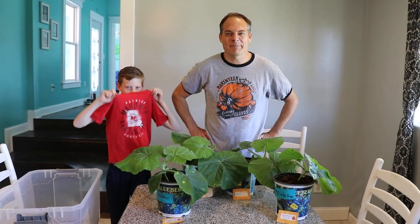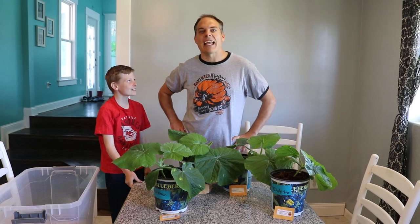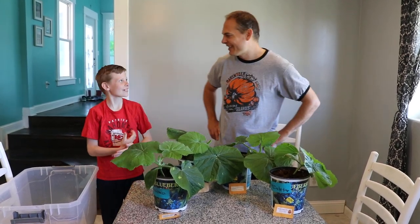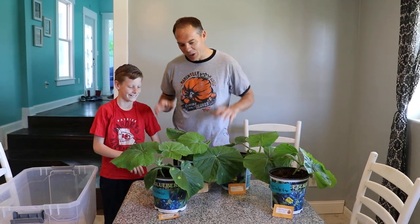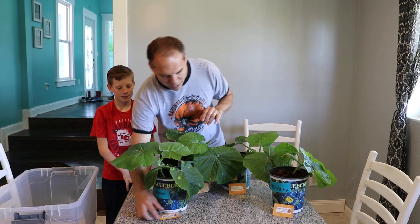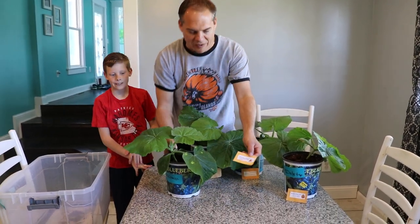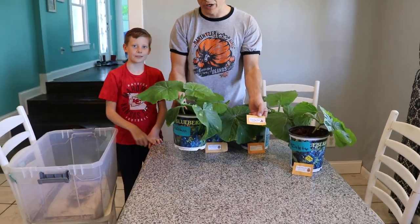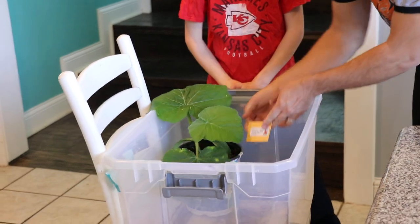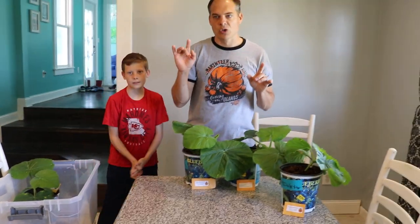Hello giant pumpkin growers! This is our video of exactly how a giant pumpkin grower chooses his plants. We got our plants here and the main one that we know is a winner is the 2416.5 Haste. He's a winner. We're taking him and putting him aside. In our greenhouse we only have two spots available.